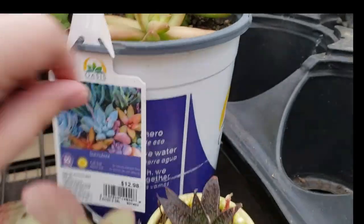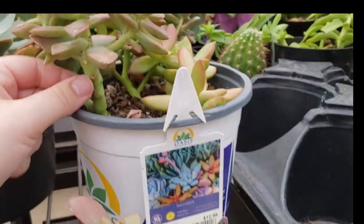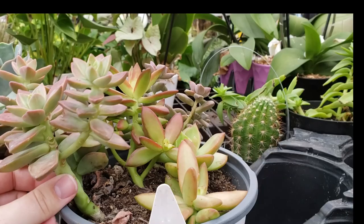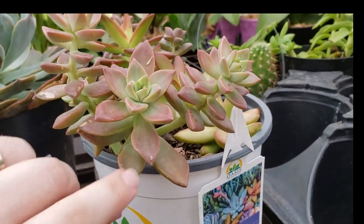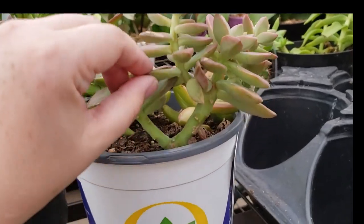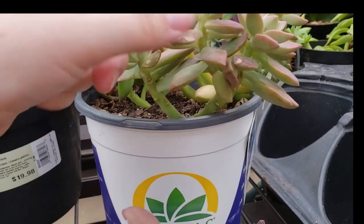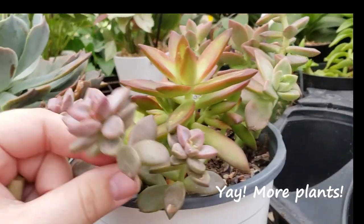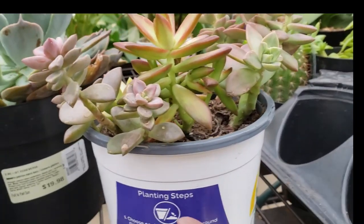Succulent arrangement, $12.95. Here's a thrifty mom hack — I honestly wouldn't pay $12.95 for this, but if it was ever on clearance I would absolutely get it, because I would propagate all of these leaves on the stem, re-root the nice tops, and you would turn one plant into 20. The same thing with these guys — propagate, propagate, propagate. It's the easiest way to get free plants.